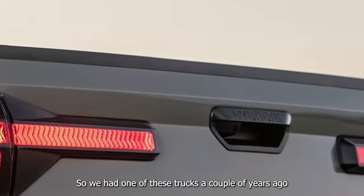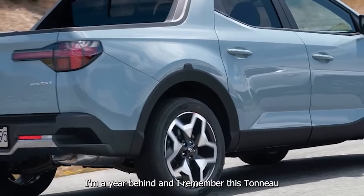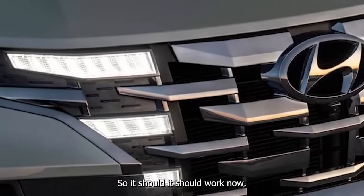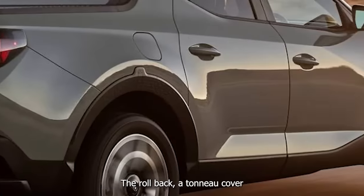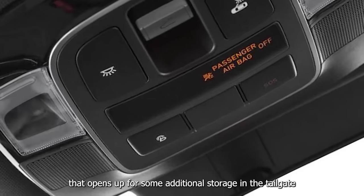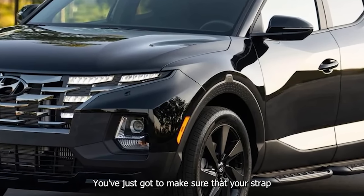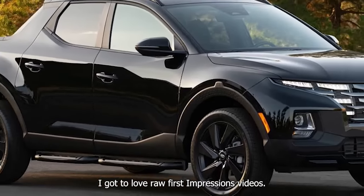We had one of these trucks a couple of years ago in 2021. I remember this tonneau cover being particularly irritating to operate; however, it is above freezing so it should work now — and it does function as it should. It's a cool built-in rollback tonneau cover design, and similar to the Honda Ridgeline, there's a little pocket in the bed behind the tailgate for some additional storage. You've just got to make sure that the strap for the tonneau cover doesn't get caught in it.